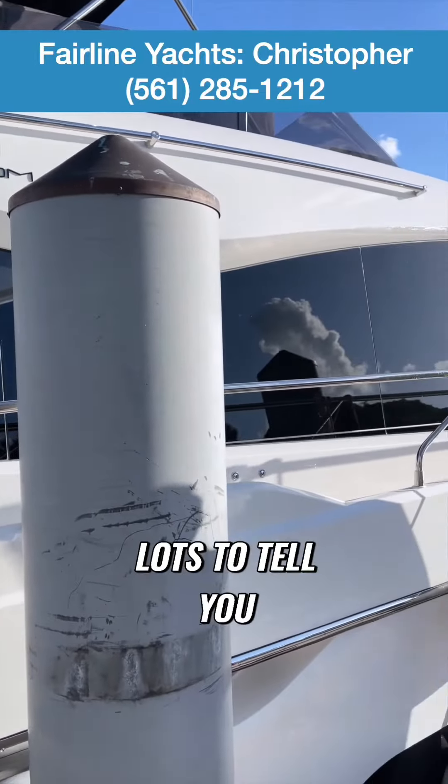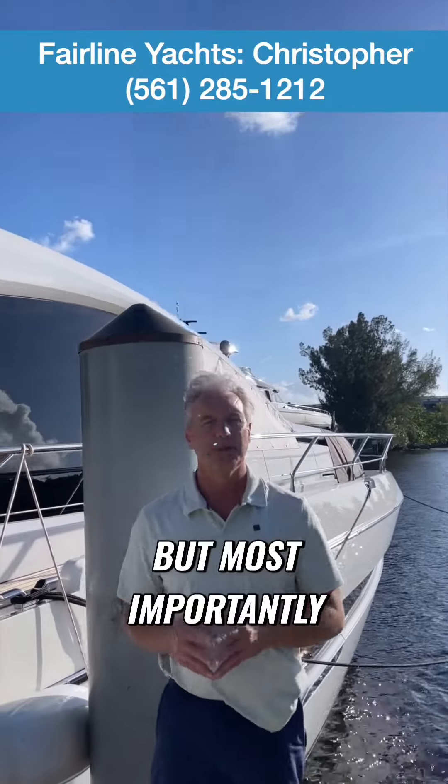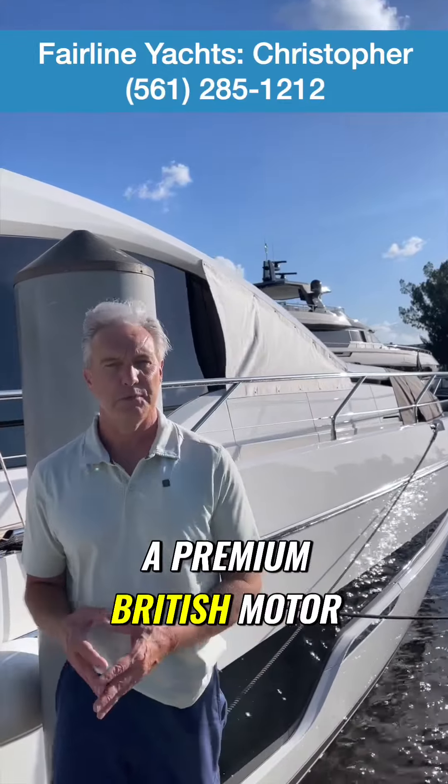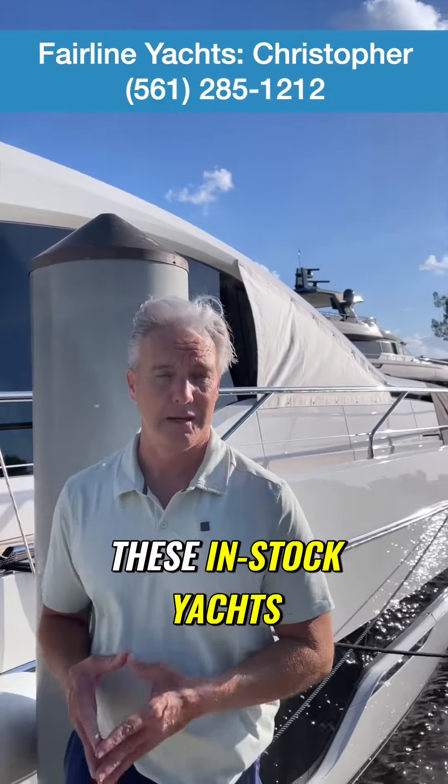There's lots to tell you about the Fairline Phantom 65, but most importantly, this is a premium British Motor Yacht available at an exceptional price point, at least for these in-stock yachts.